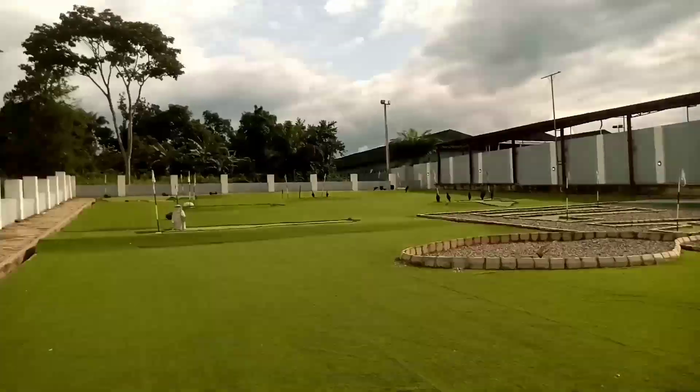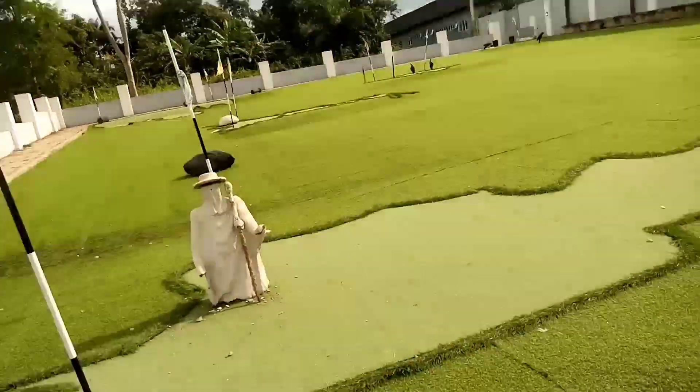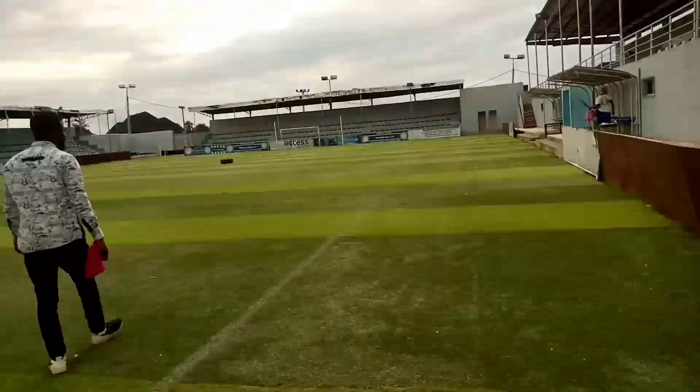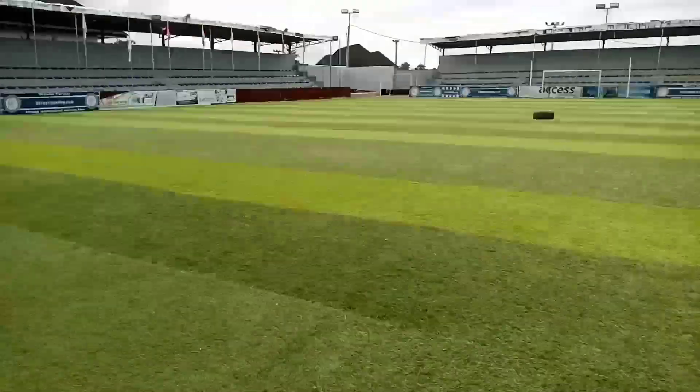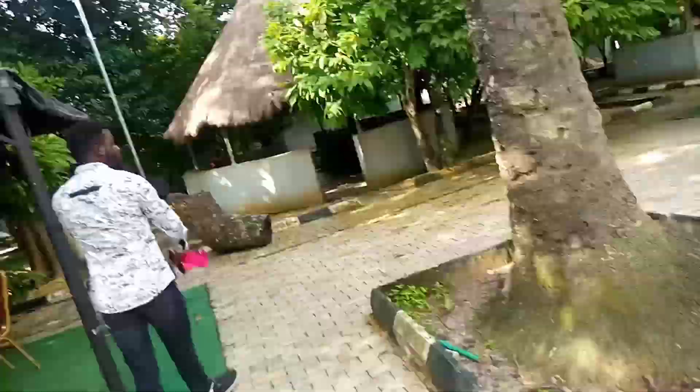We got to one of the golf courses — beautiful. We got to one of the stadiums, which was actually beautiful. I loved the green going on in the stadium. And this was the bakery, and this is a bar.